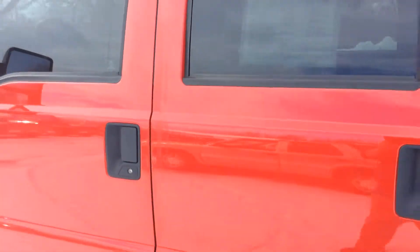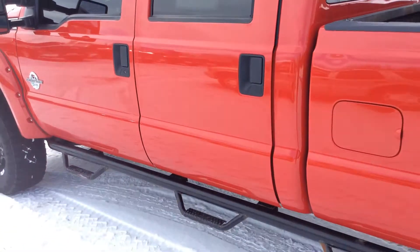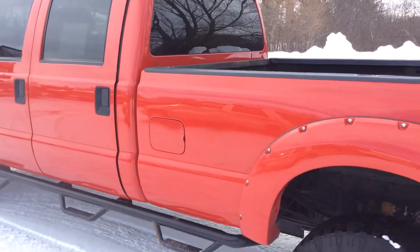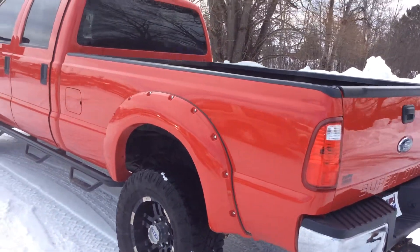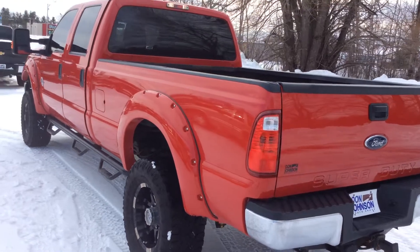We just took this in on trade — a little bit more of a truck than what the person needed, but their loss is another person's gain. This is a 2012 Ford F-350 Super Duty.